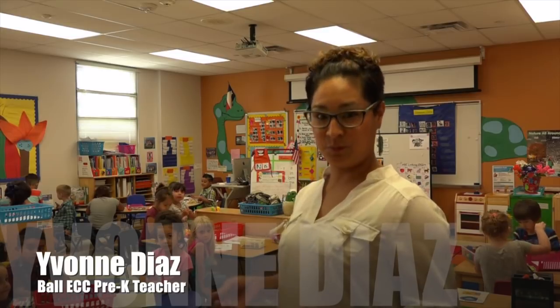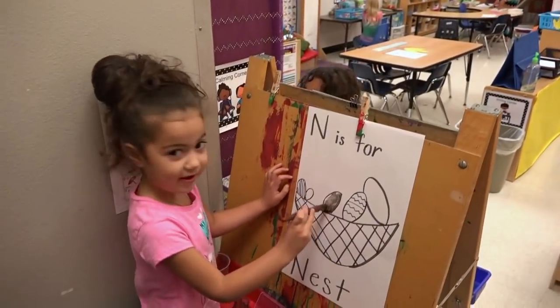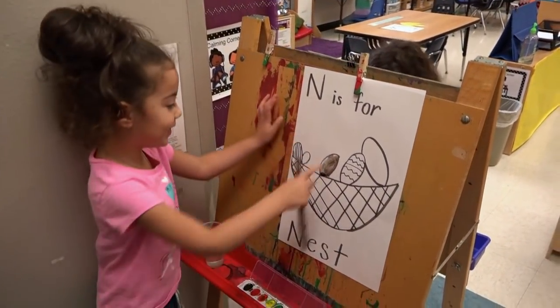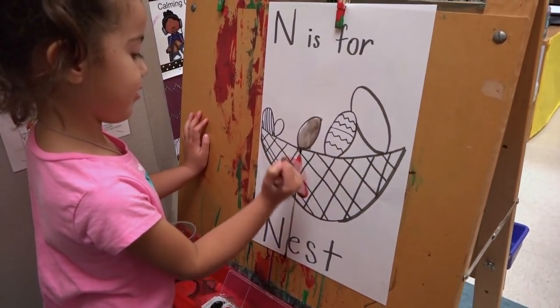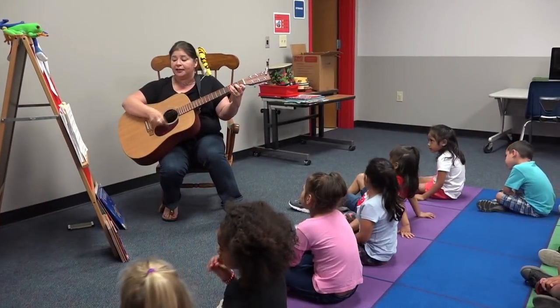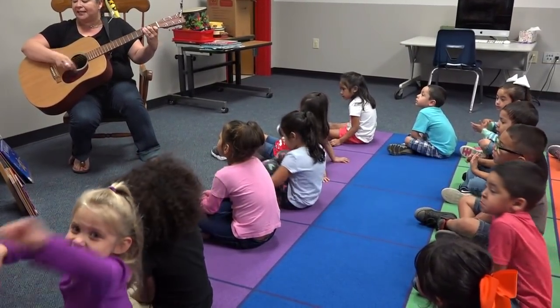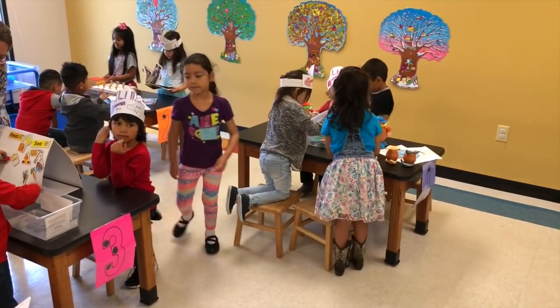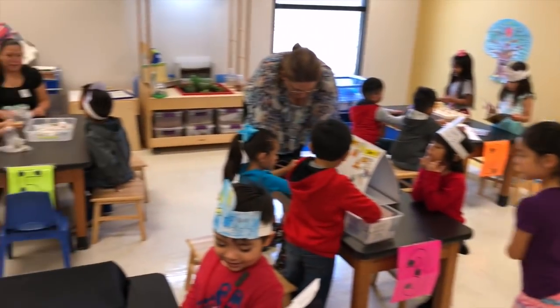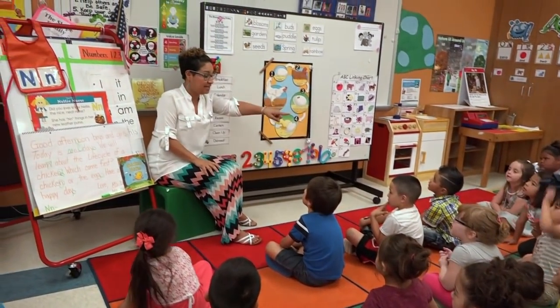Here at Ball Elementary, we prepare our pre-k students for kindergarten by immersing them in social-emotional activities. We immerse them in art history, music, and we provide science projects through our science lab. We help them with their letter knowledge and letter sounds.